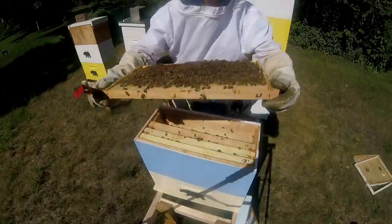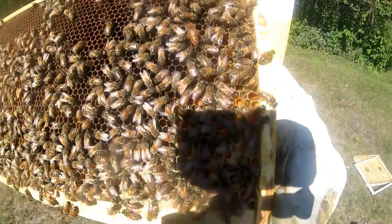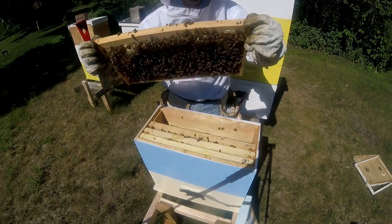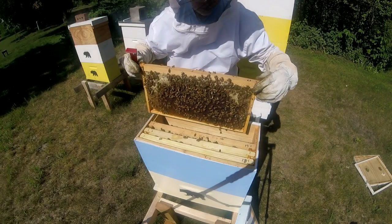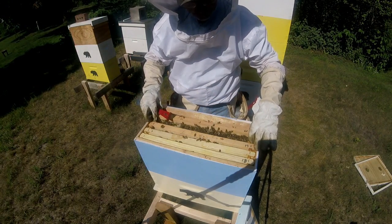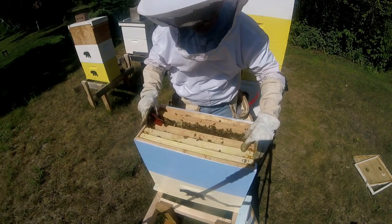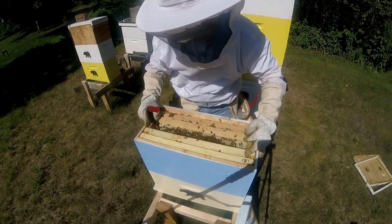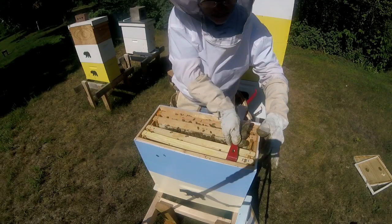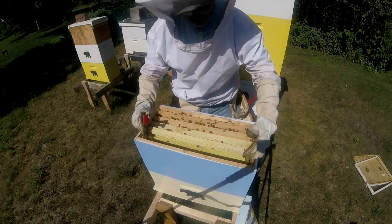There she is — there's my queen, right there on the frame. I'd call this a success — a successful combination of these hives. Interesting that she's on the outside frame, but nonetheless, let's put these back together and buckle this baby up. We've got a successful combination of a laying worker nuke with a queen-right nuke.